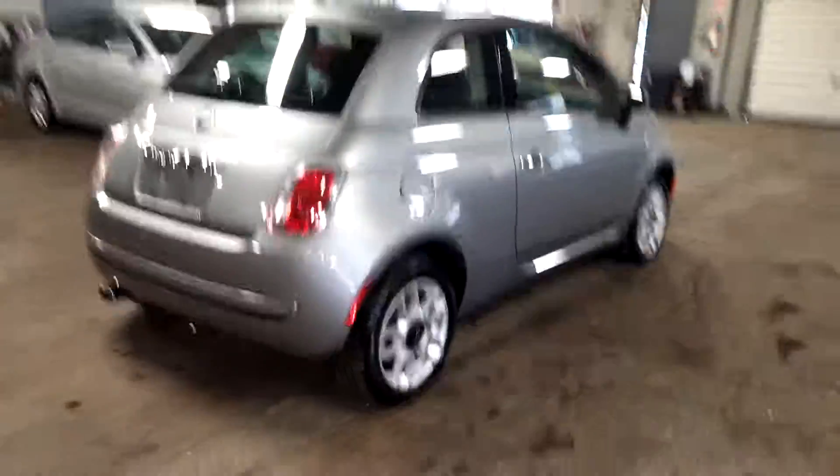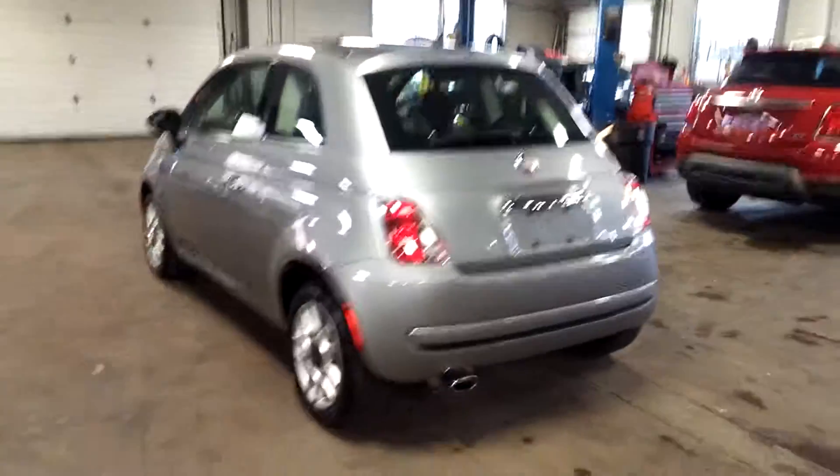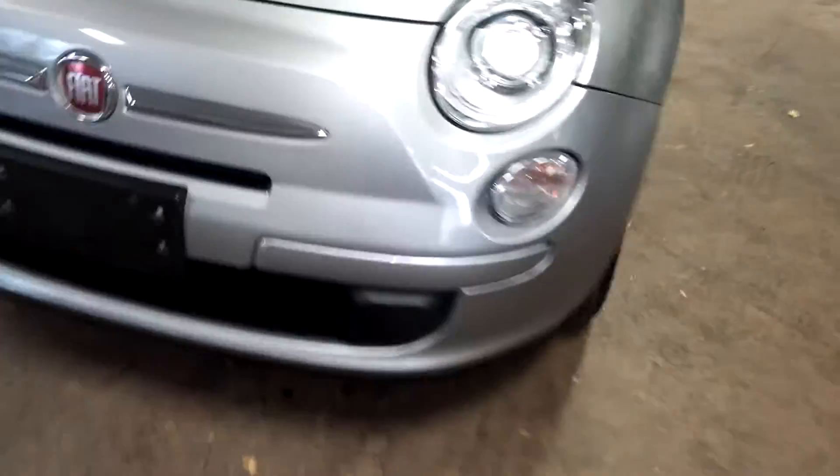That's right folks, it's a Pop at 31,000 miles, beautiful gray silver exterior, black interior, alloy wheels, only 31,000 miles, steering wheel controls — super nice. And best of all, minimum damage around the body. Let's go real quick.